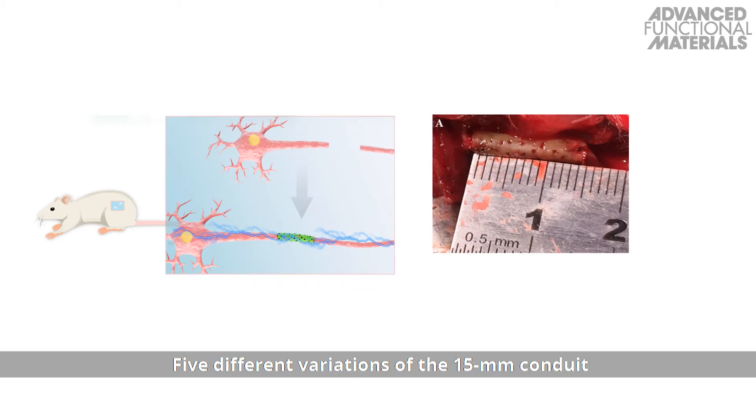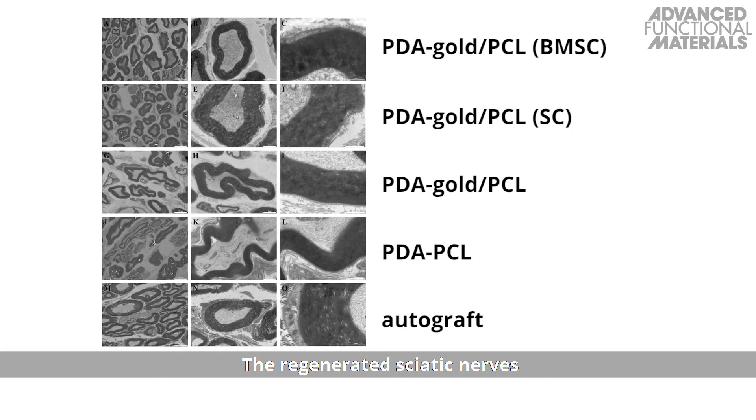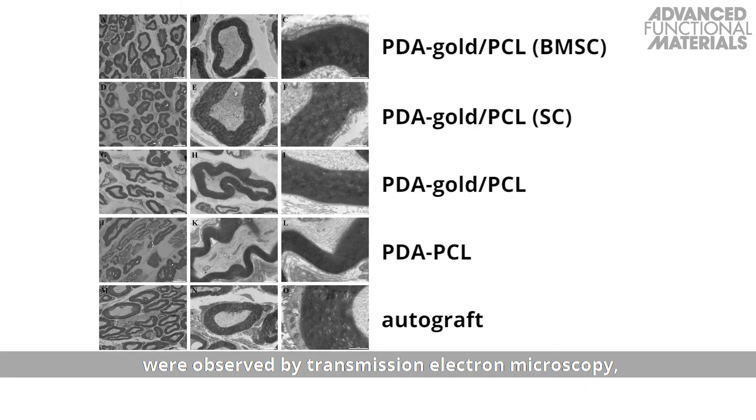Five different variations of the 15mm conduit were constructed and connected to the sciatic nerve defect of Sprague-Dawley rats. The regenerated sciatic nerves were observed by transmission electron microscopy.